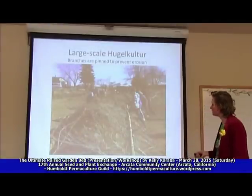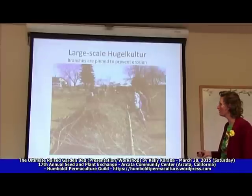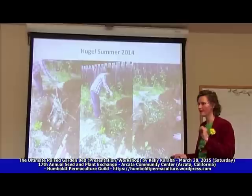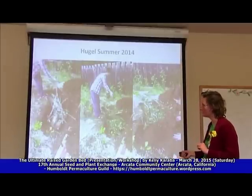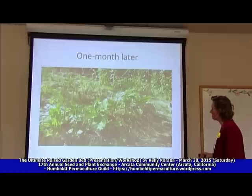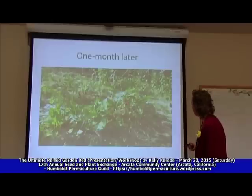Large-scale hugelkultures are the ones that last throughout the dry season — they can last several months without any irrigation. I started playing around with this in my yard a couple of years ago, started small with just apple pruning and small branches, and every year it got better. So here's one of my small ones — some firewood, spongy wood, fresh cherry wood, fresh cherry branches, fresh mulch from the cherry chip, more mulch, and I covered it with soil, which created a nice mound. One month later I had volunteer squash and amaranth, chard, and lettuce.